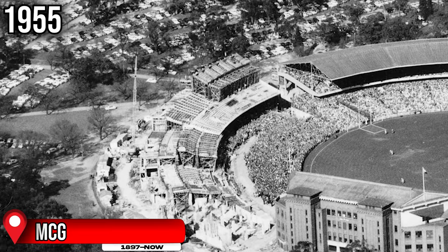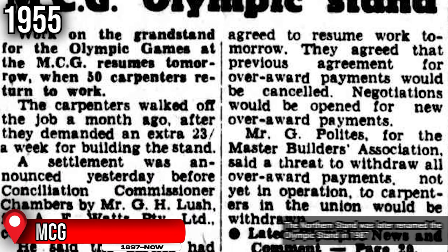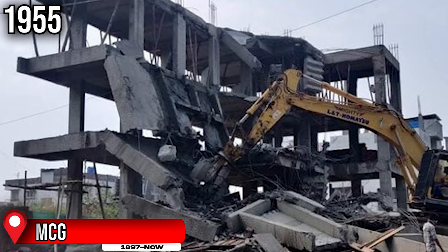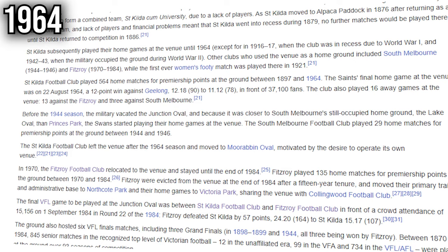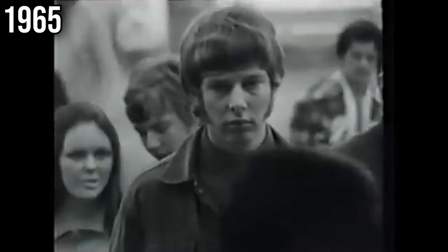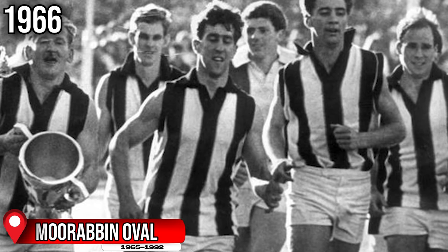In 1955, the construction of the MCG's new Northern Stand, renamed the Olympic Stand, was completed with a capacity of 43,200. It would last for the next 50 years until it was demolished to make way for the new Northern Stand ahead of 2006. Ahead of the 1965 VFL season, the Saints decided to move out of Junction Oval after playing there for 68 years, wanting to operate their own venue. They made the switch to the new Moorabbin Oval in 1965, and the following year they would go on to win their first and only premiership.